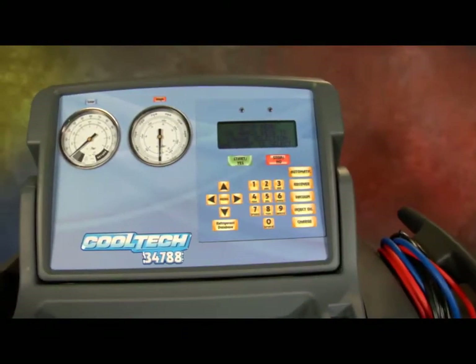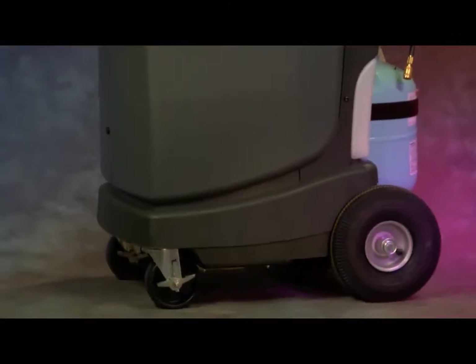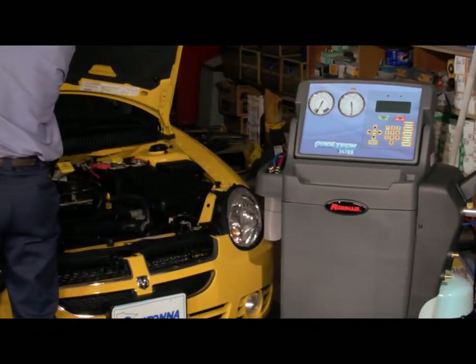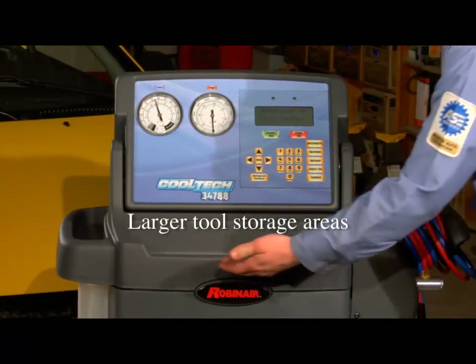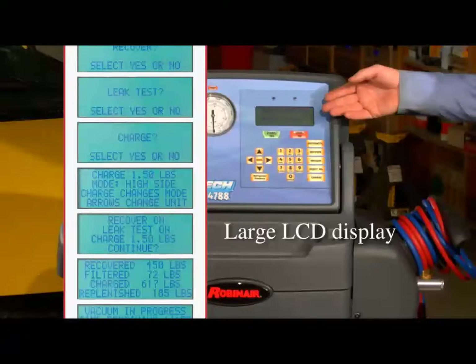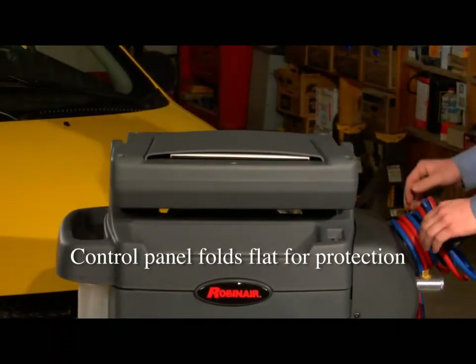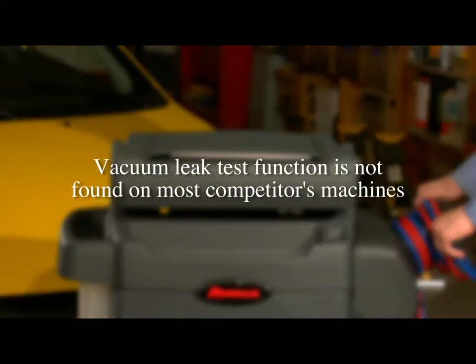Now let's take a look at some other design features of the Cooltech 34788 and show you how it sets the course for the industry with the best machine on the market today. Here are some of the features of the 34788: larger tool storage areas, large LCD display, a control panel that folds flat to protect the gauges and electronics from damage, and machine functions such as a vacuum leak test, which is not found on most industry models.